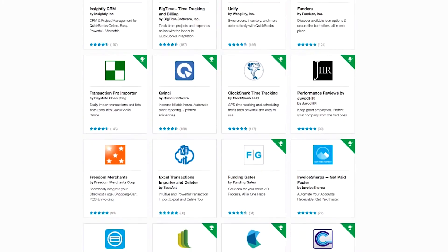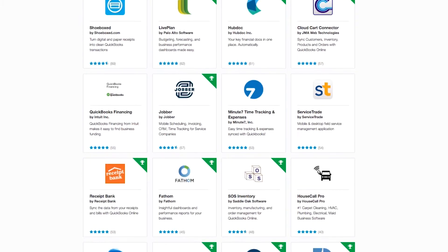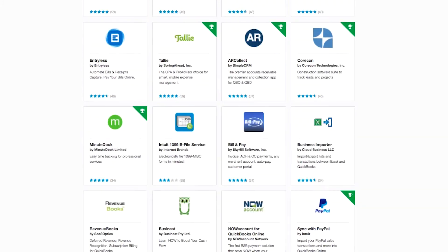If you've ever had to research apps that work with QuickBooks, you found the selection of titles overwhelming. Intuit, the maker of QuickBooks, has a searchable database on their website listing literally thousands of software applications that integrate with QuickBooks desktop and online. With so many options to choose from, it's hard for a small business owner to know where do you start?